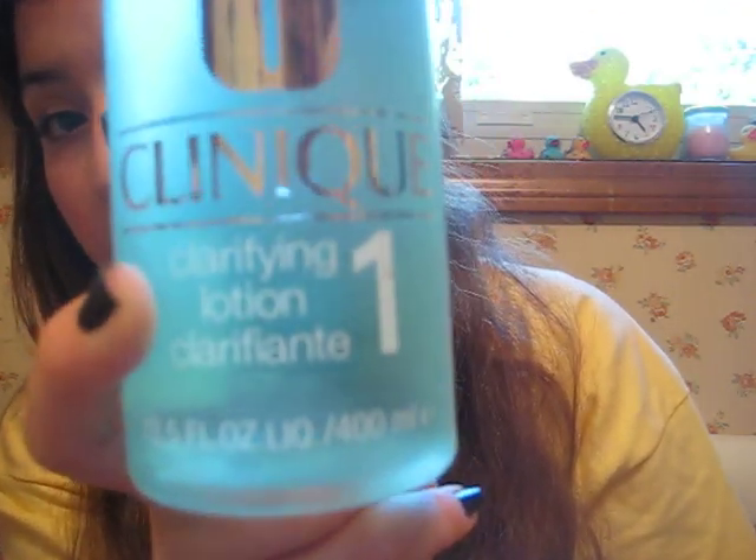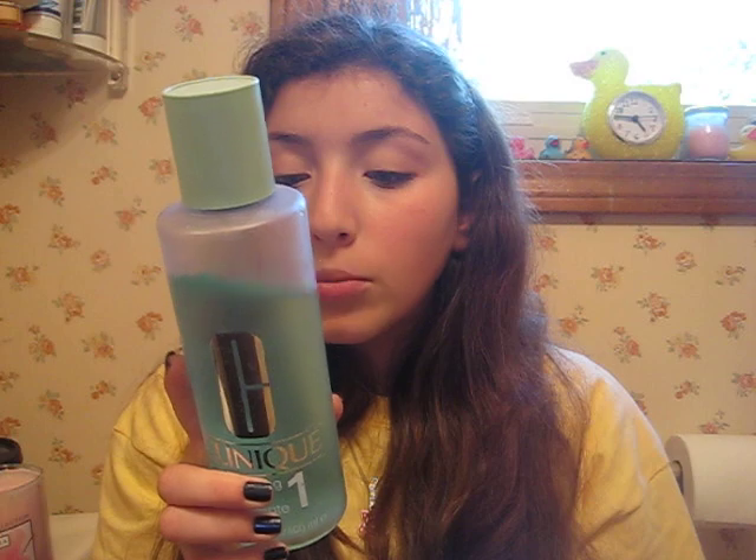Then I usually tone my face every other day. This isn't like exfoliating — you shouldn't exfoliate every day, so I use this every other day. It's the Clinique Clarifying Lotion, and this is number one, which is for very dry to dry skin. I have dry skin, though I also have some oily skin, so this one's perfect for me. It's good to tone your face and freshen it up. You can also use it during the day — on weekends I'd put it on a cotton ball just to freshen up my face.